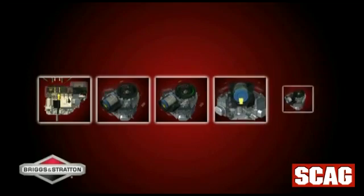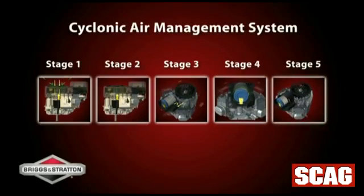The Briggs & Stratton Professional Series engine features a patent-pending integrated cyclonic air management system with five steps of debris removal to ensure constant delivery of clean air to the engine.